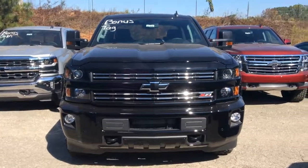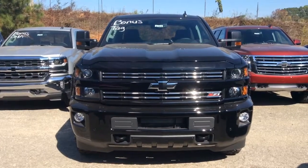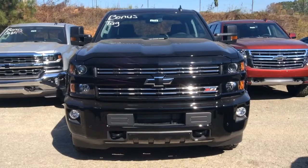Good afternoon John, this is Susan over at Jimmy Britt Chevrolet and this is your personal walk around video of the 2016 Silverado Z71.